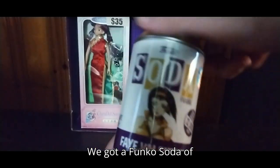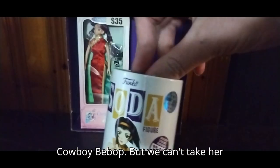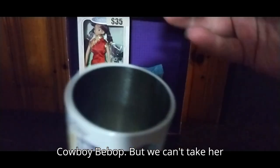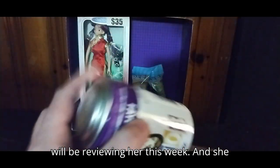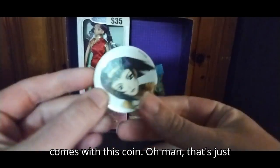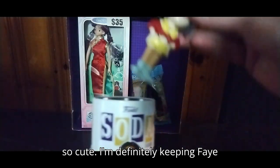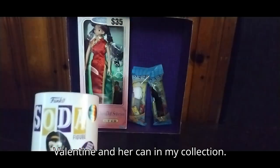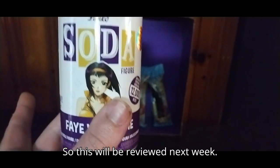We got a Funko Soda of Faye Valentine from Cowboy Bebop, but we can't take her out of the box. Look at that — we will be reviewing her this week, and she comes with this coin. I'm definitely keeping Faye Valentine and her can in my collection, this is just so fun. This will be reviewed next week.